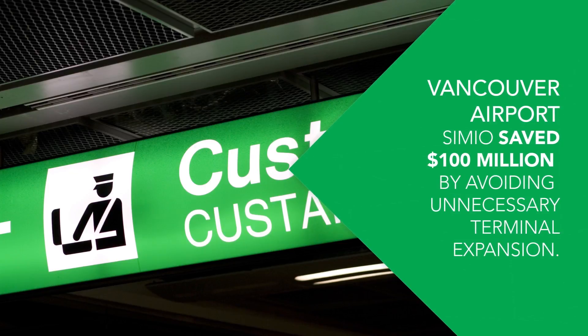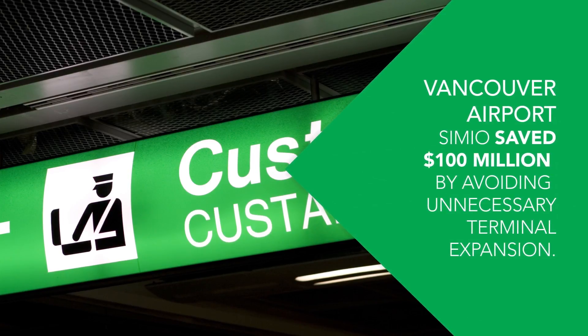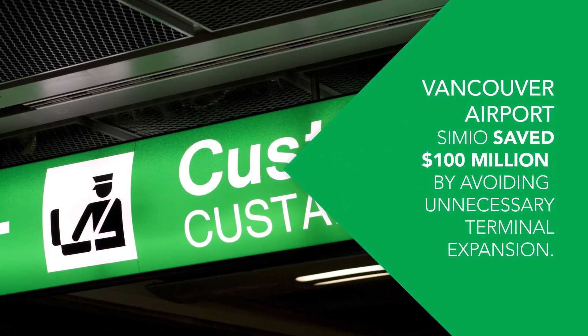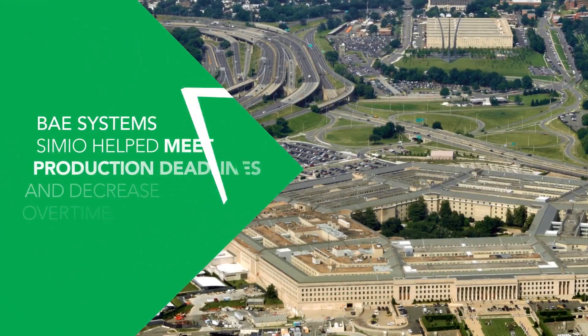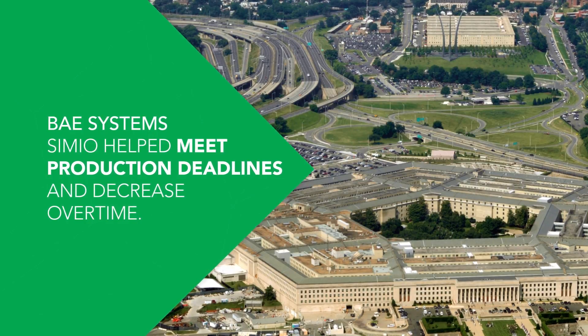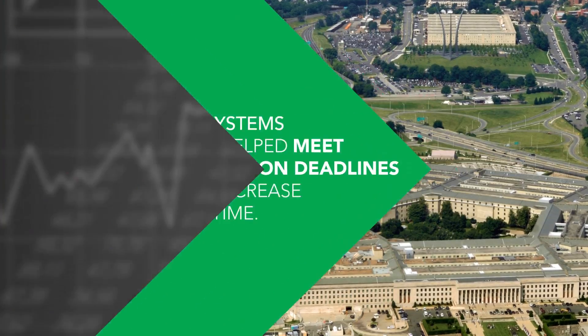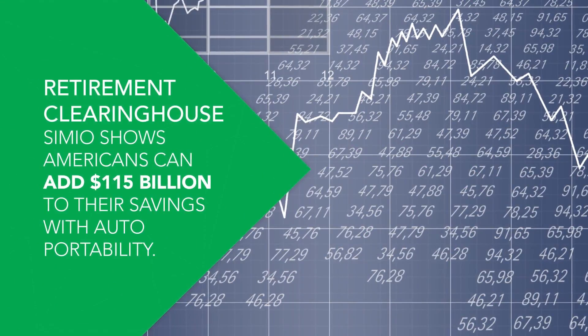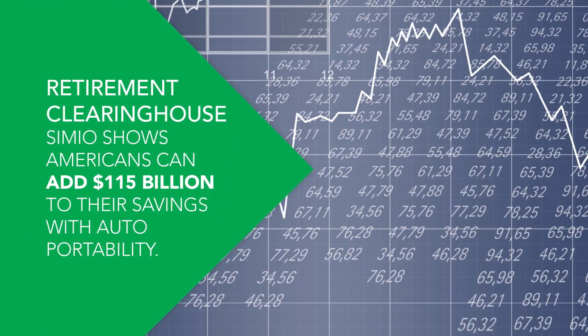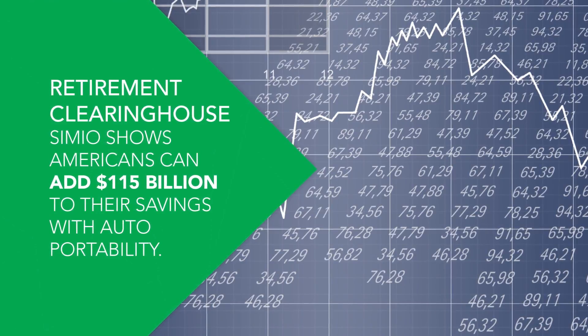Vancouver Airport: Simio saved $100 million by avoiding unnecessary terminal expansion. BAE Systems: Simio helped meet production deadlines and decrease overtime. Retirement Clearinghouse: Simio shows Americans can add $115 billion to their savings with auto portability.